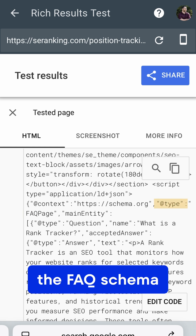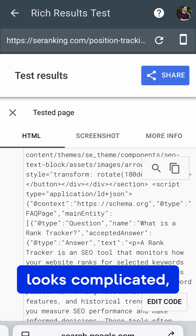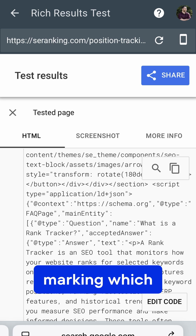For example, the FAQ schema from our keyword rank tracker page looks complicated, but it's just marking which section is an FAQ and which isn't. Nothing more.